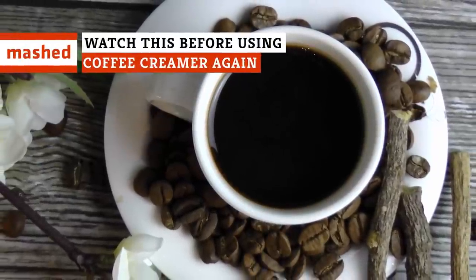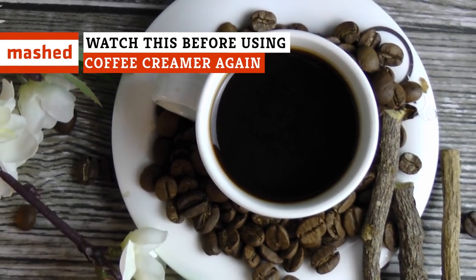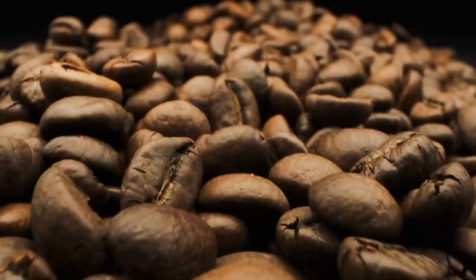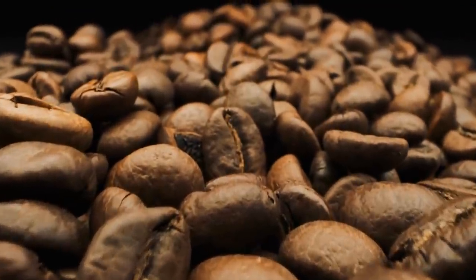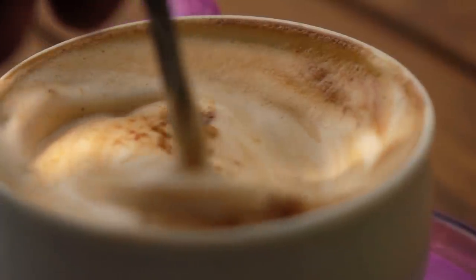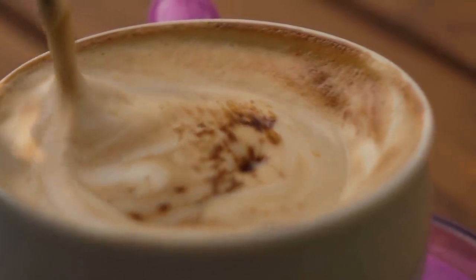According to the National Coffee Association, over 60 percent of American adults enjoy at least one cup of coffee per day. And who can blame them? Not only does it deliver a much-needed boost of energy, increase alertness, and help improve focus, but a good cup of joe has also been shown to deliver a number of other health benefits.